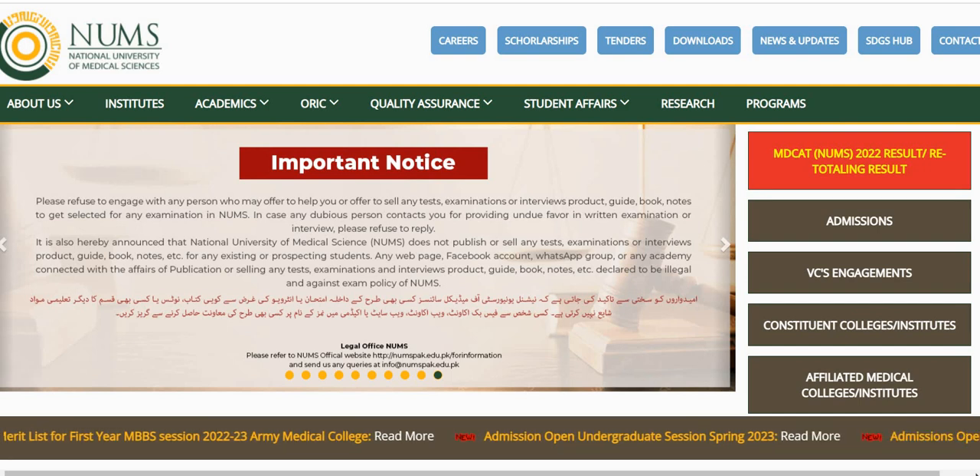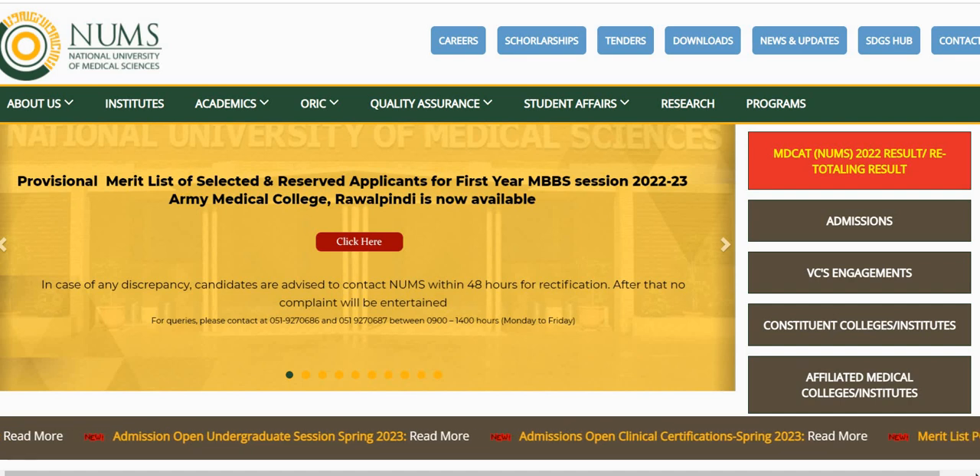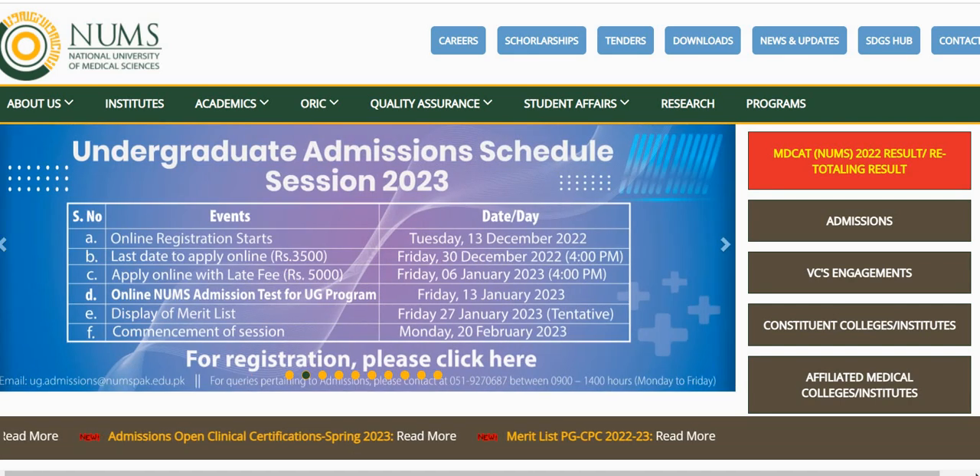Assalamualaikum everyone and welcome back to my channel. In today's video, I am going to discuss with you National University of Medical Sciences undergraduate admission 2022 and 2023.